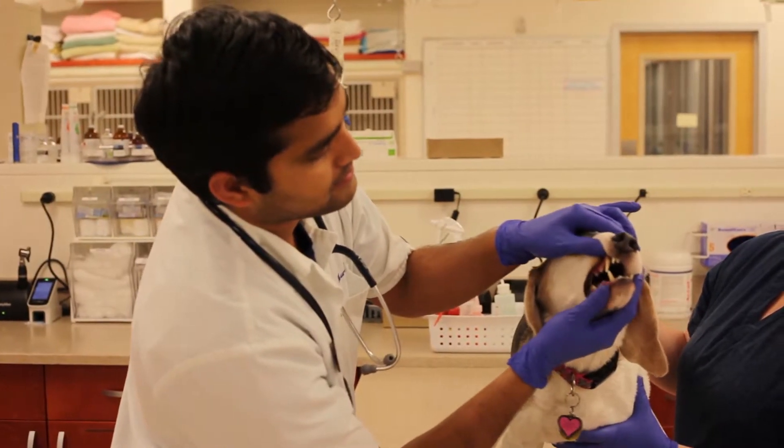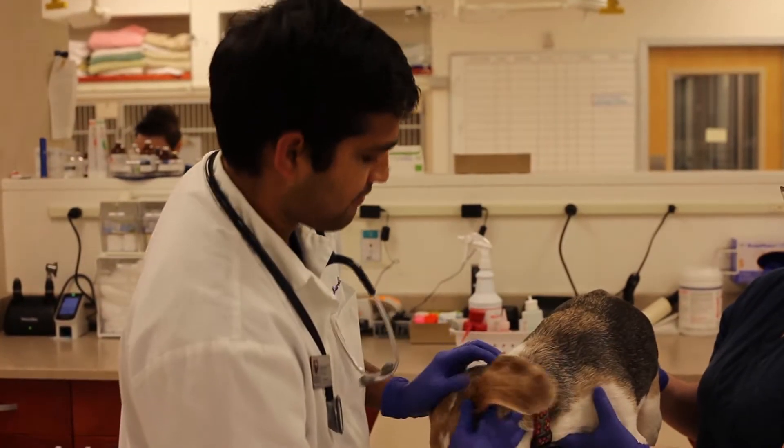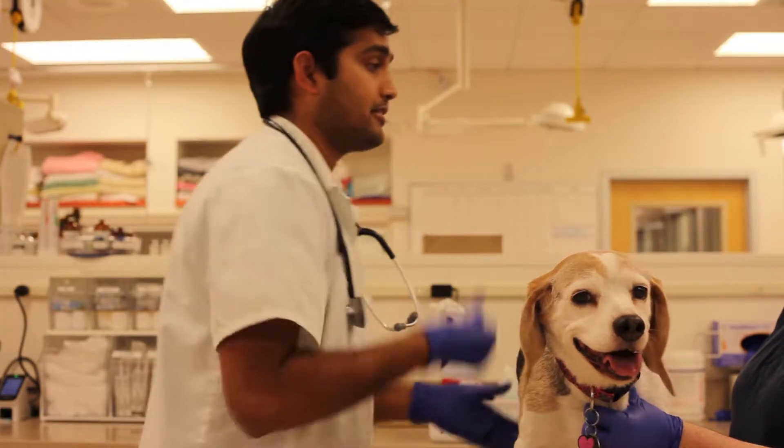Dental cleanings always begin with a thorough physical examination, including lab work. Once a pet is cleared for surgery, the cat or dog is transferred to our dedicated dental suite, where they are placed under general anesthesia by our highly trained technician team.